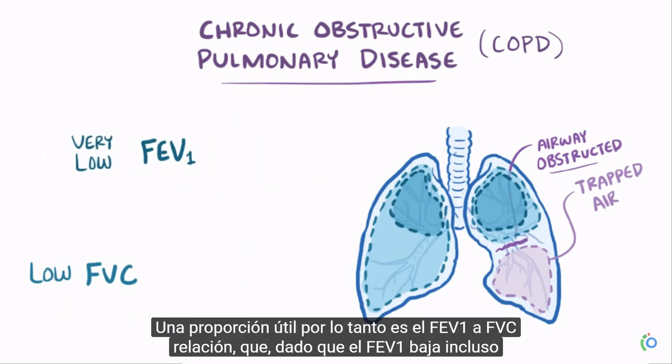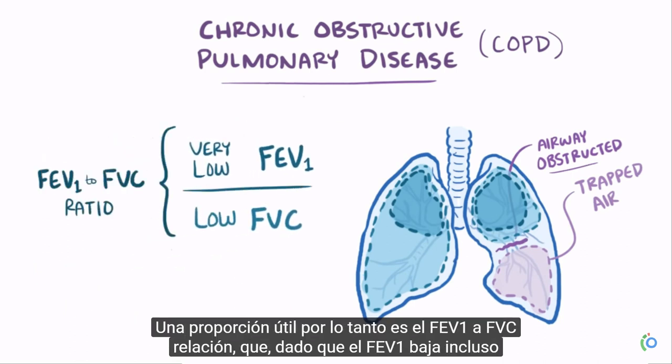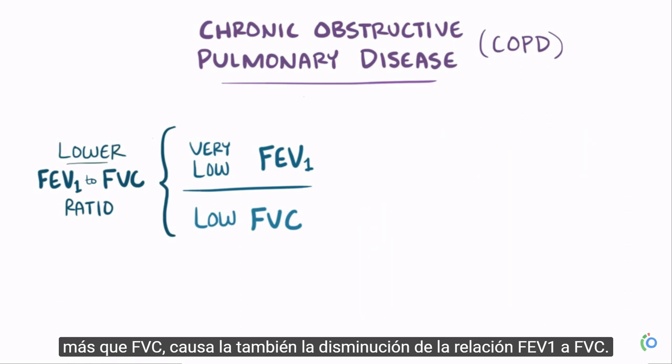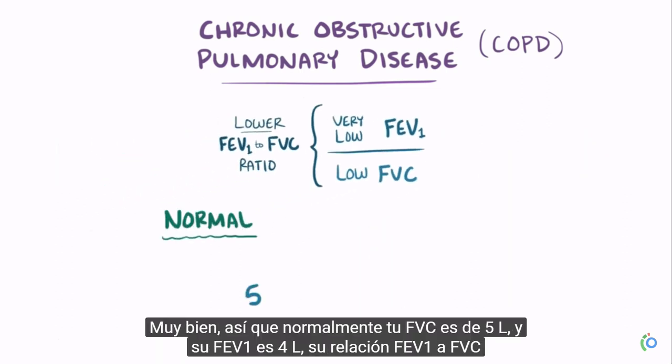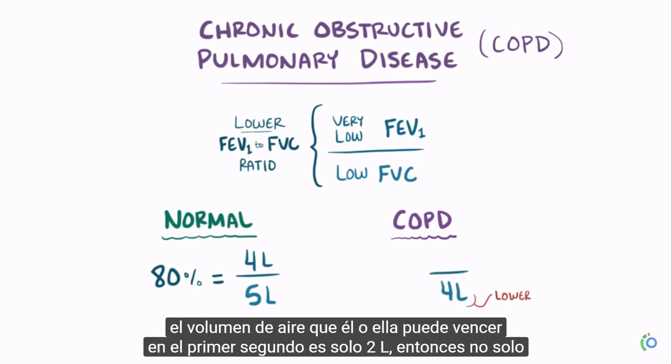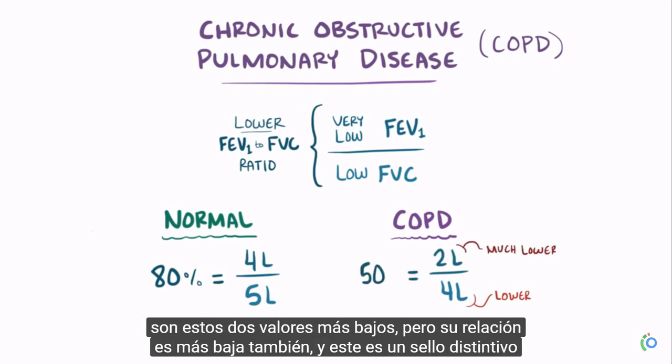A useful metric, therefore, is the FEV1 to FVC ratio, which, since the FEV1 goes down even more than the FVC, causes the FEV1 to FVC ratio to go down as well. For example, normally your FVC is 5 liters and your FEV1 is 4 liters, giving an FEV1 to FVC ratio of 80%. Someone with COPD's FVC might be 4 liters, but the volume expired in the first second is only 2 liters. So not only are both values lower, but their ratio is lower as well — and this is a hallmark of COPD.